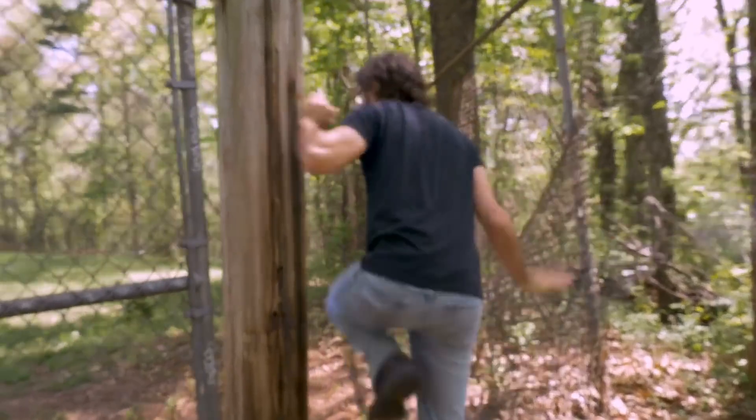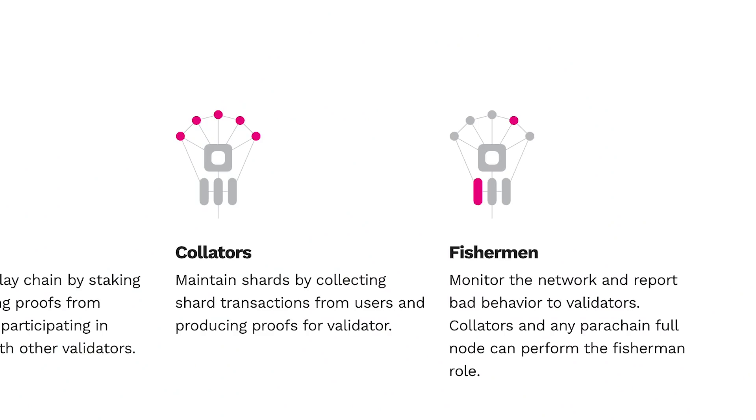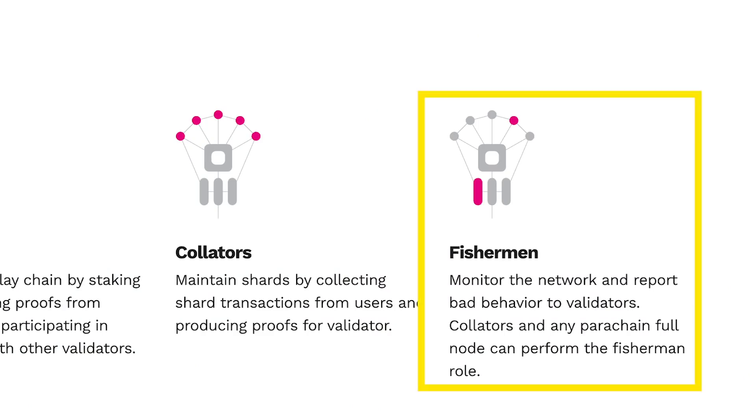One downside of this model is that the inverse is also true — if the relay chain isn't very secure, then the parachains also will not be very secure. Also, this creates the possibility of a malicious validator rejecting blocks coming from collators of a certain parachain, thus preventing the parachain's progress from being combined into the global state. To reduce the possibility of this happening, Polkadot shuffles the validators, forcing them to validate random parachains, reducing the likelihood that a validator could censor a specific parachain. Polkadot also has a second group of validators called Fishermen, who constantly check all the validators for malicious activity.